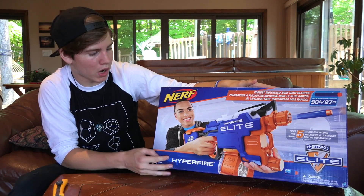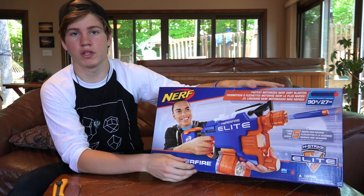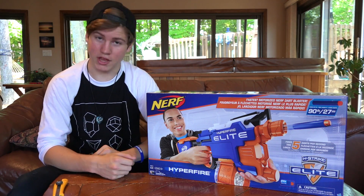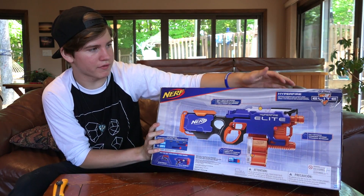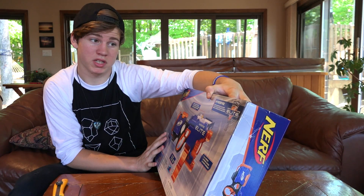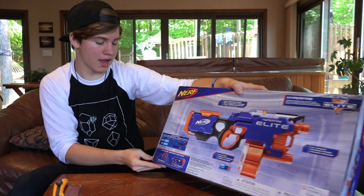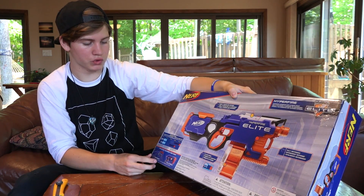So apart from that, on the box we have the picture of the guy, and it says it comes with a 25-dart drum, which is really, really great. Same kind of thing we saw on the Rampage, which sadly is harder to find in stores nowadays, so this will still get you that drum. Taking a look at the back, it says five darts a second again. There's a little thing that says Hyperfire — overpower opponents with ultimate speed. Tells you it comes with a 25-dart drum and says fully motorized.